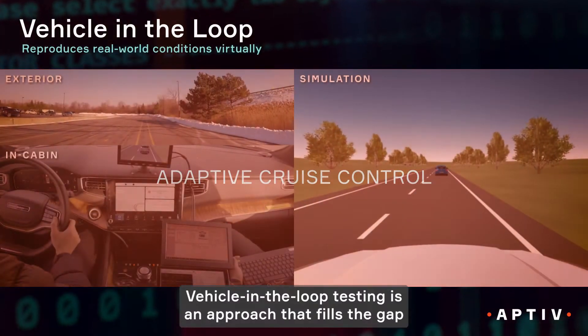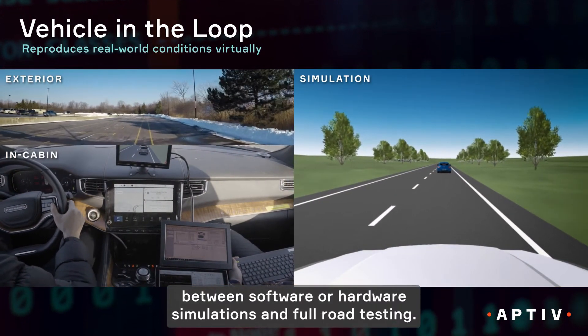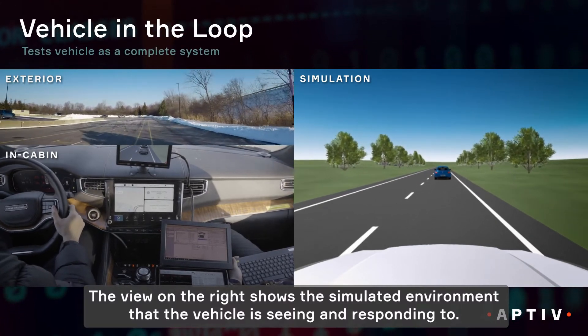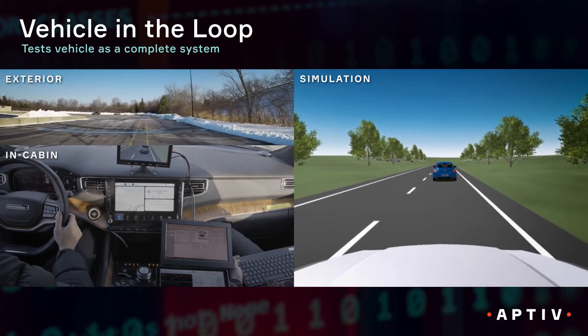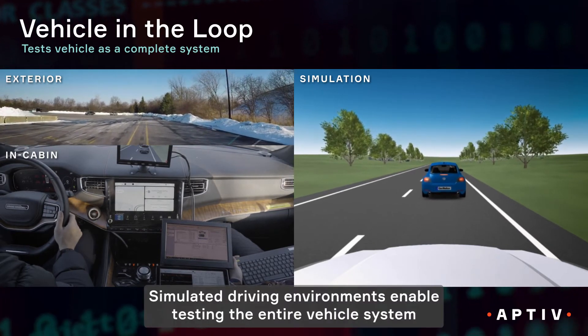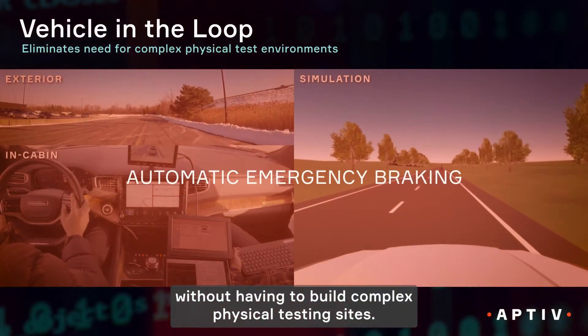Vehicle-in-the-loop testing is an approach that fills the gap between software or hardware simulations and full road testing. The view on the right shows the simulated environment that the vehicle is seeing and responding to. Simulated driving environments enable testing the entire vehicle system without having to build complex physical testing sites.